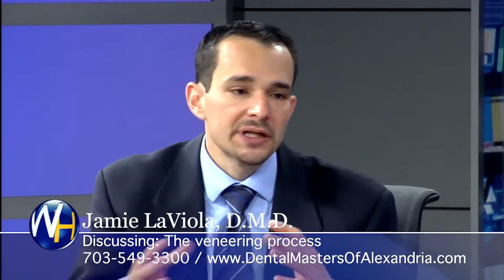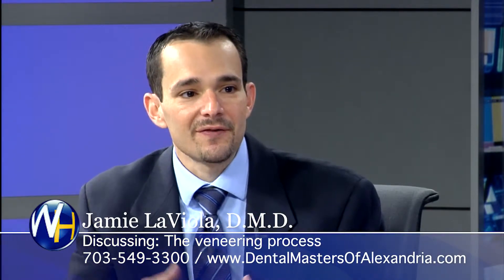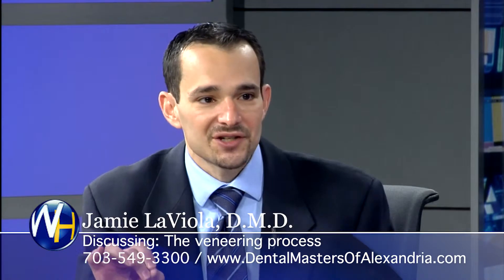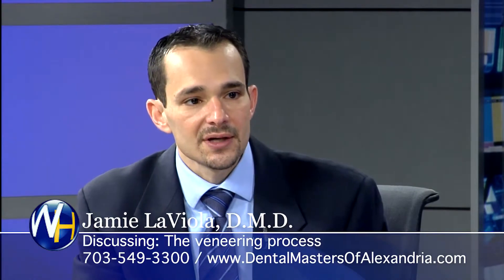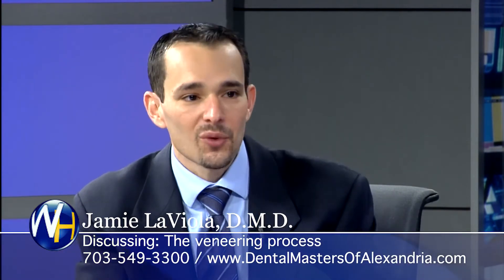What's really the most important part for the veneers from the final standpoint is the lab technicians that we use. They have to look... the light has to shine through. It's very artistic, and we use the best labs that have that ability. It's dramatically important.